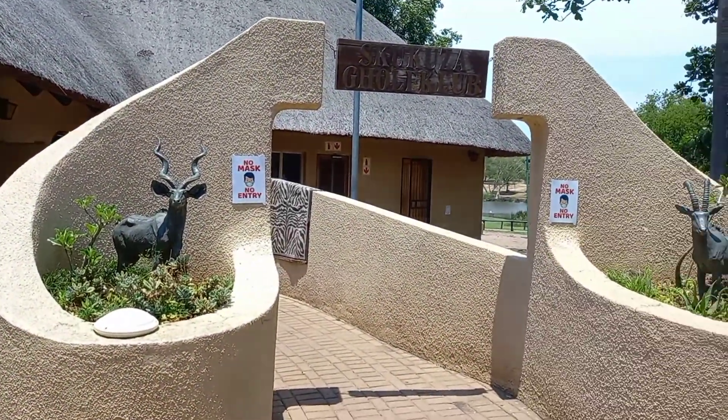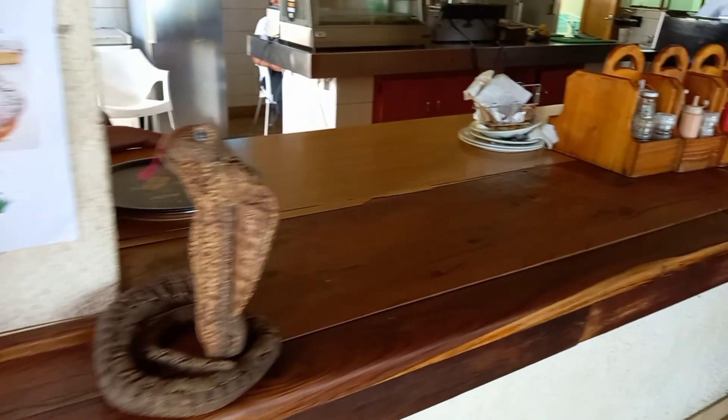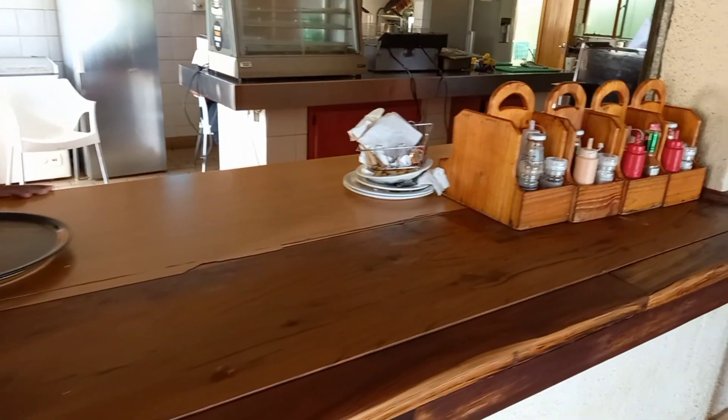This is the entrance, and Skukuza always loves their statues. I've entered the place and I can see an ornament of a snake and some condiments there.